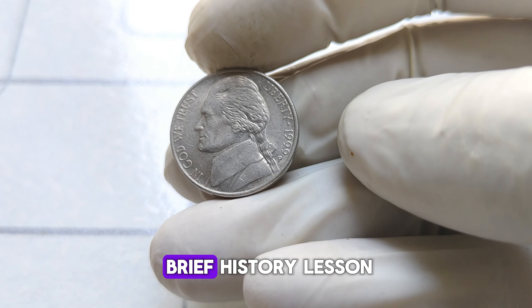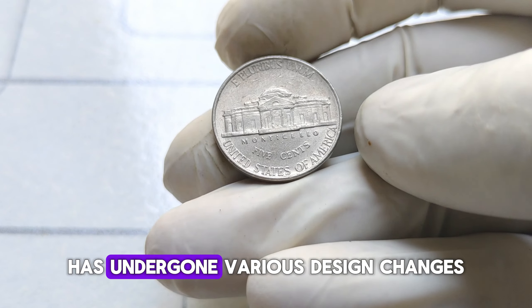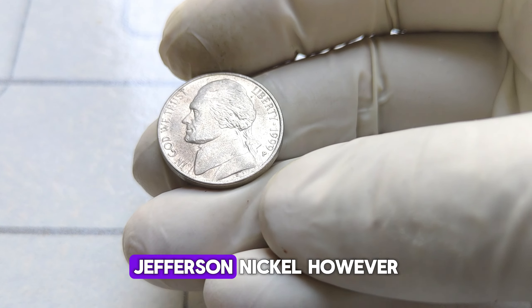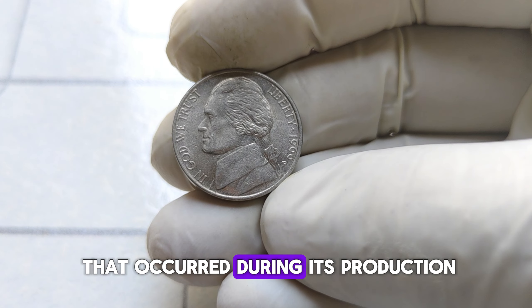The Jefferson nickel, first minted in 1938, has undergone various design changes throughout the years. The 1999 P Jefferson nickel, however, stands out from the rest due to a unique error that occurred during its production. Most Jefferson nickels minted in 1999 bear the standard P mint mark, indicating they were minted in Philadelphia. However, a small number of these coins were struck with an error — the absence of the P mint mark.